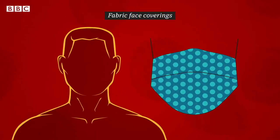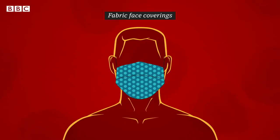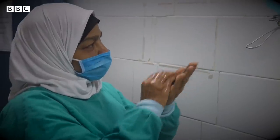A homemade face covering is the simplest and cheapest, and it was promoted in 2020 because of worries about shortages of professional masks that medics desperately needed. This one is made from an old t-shirt, it's got three layers, so should do a reasonable job of stopping any virus that I might release, which really matters because up to one in three people may be infected without even realising.